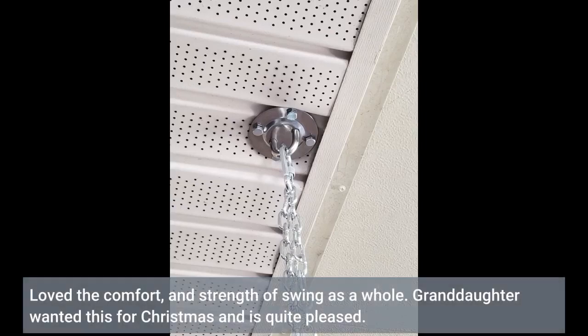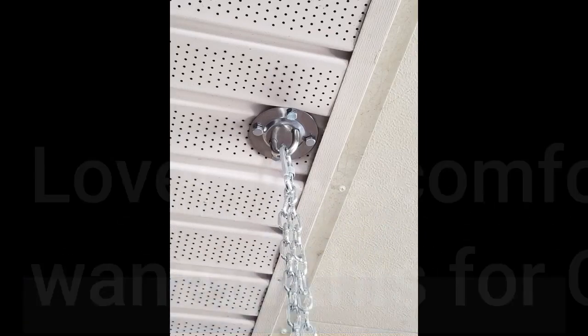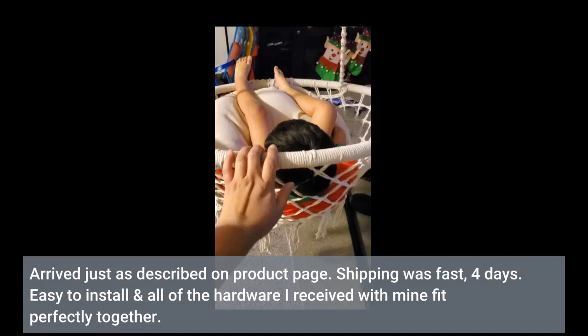Loved the comfort and strength of the swing as a whole. Granddaughter wanted this for Christmas and is quite pleased. Arrived just as described on the product page. Shipping was fast — 4 days. Easy to install and all of the hardware I received with mine fit perfectly together.